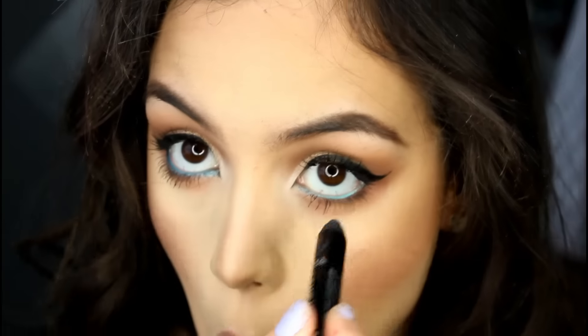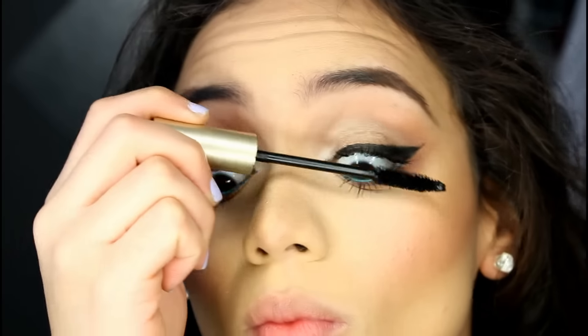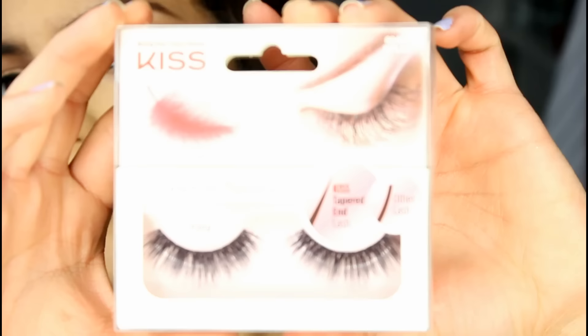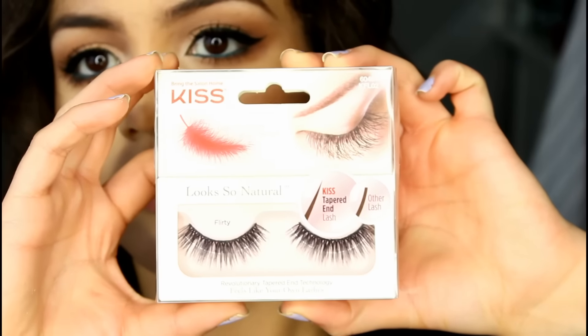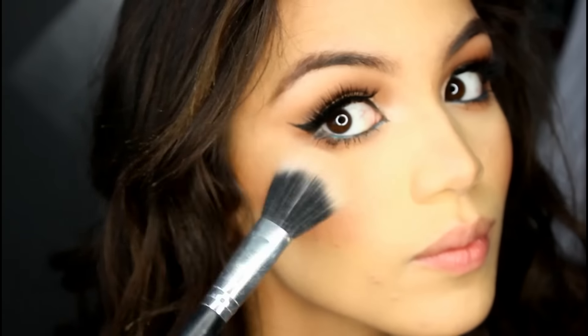Then I took my Rimmel Scandal Eyes Teal — it's a cream eyeshadow pencil — and put that on my waterline just to make the eyes really pop. Then I went in with my L'Oreal Voluminous Mascara to prep my lashes for falsies, really focusing on my lower lash line because that's what I wanted to stand out the most. I then applied false lashes by Kiss — the style is Flirty — which are super voluminous. I did that off camera.